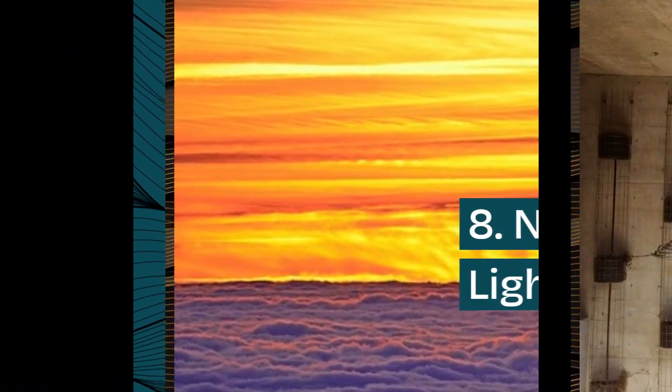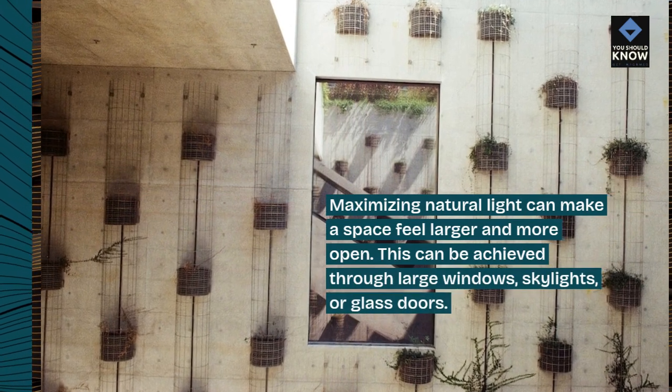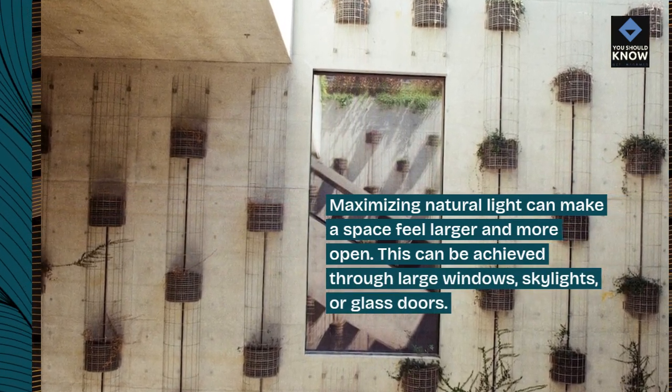8. Natural Light. Maximizing natural light can make a space feel larger and more open. This can be achieved through large windows, skylights, or glass doors.